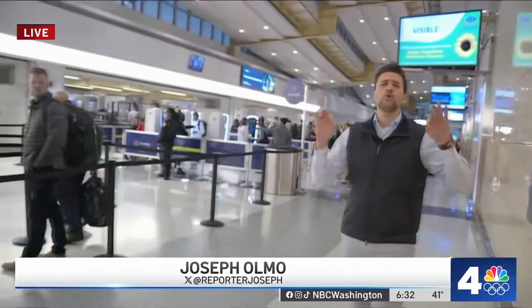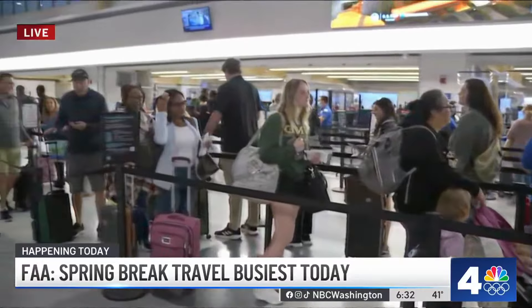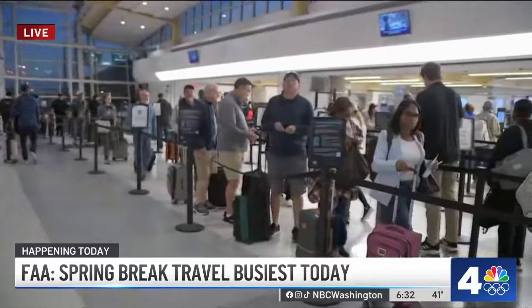Hey Jimmy, good morning. You guys said if you are flying today you are not going to be alone. I will say the TSA lines have been beautiful this morning — looks like everybody's getting through in between five and ten minutes, even in the regular lines. Not TSA pre-check or Clear. So good news there.